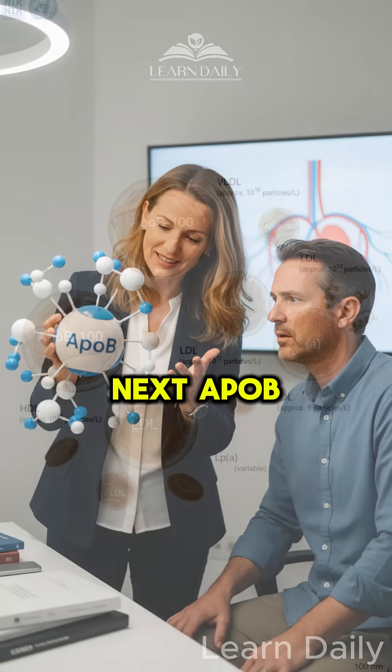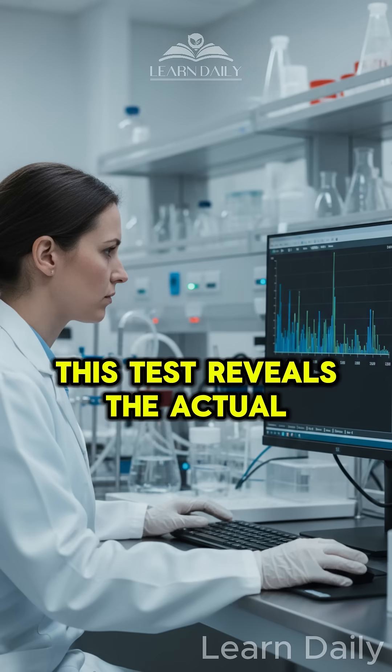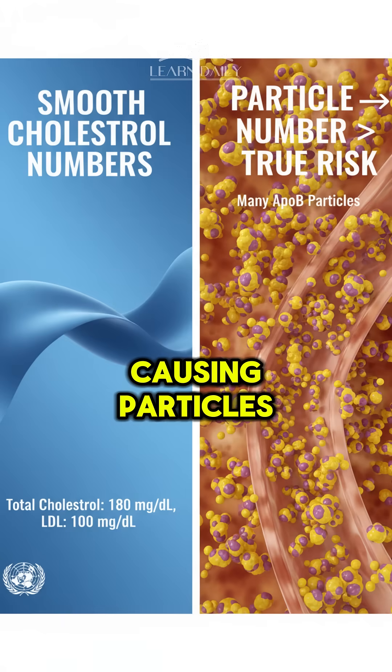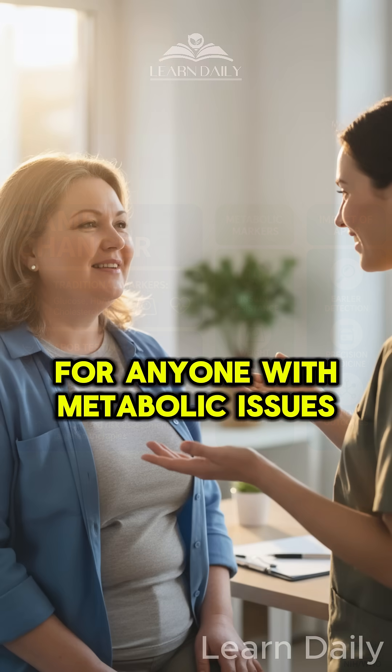Next: ApoB. While your standard cholesterol looks fine, this test reveals the actual number of disease-causing particles in your blood — a game changer for anyone with metabolic issues.